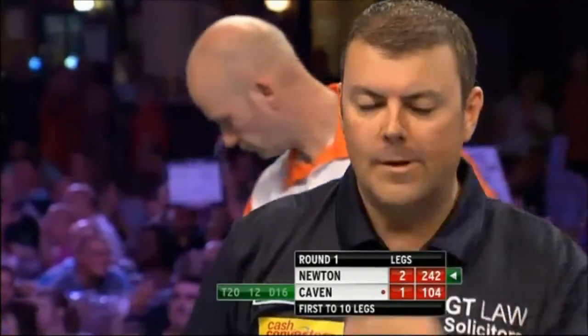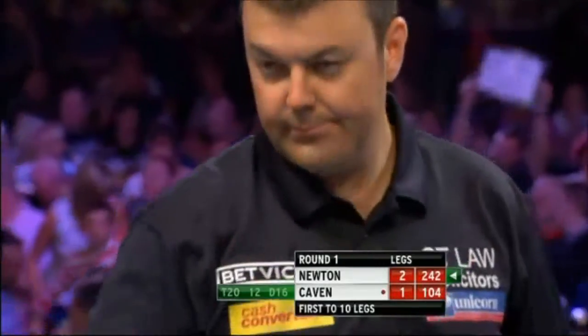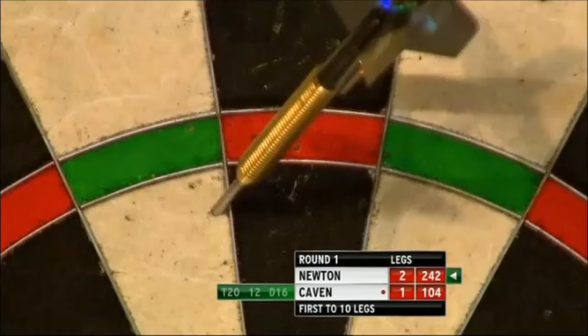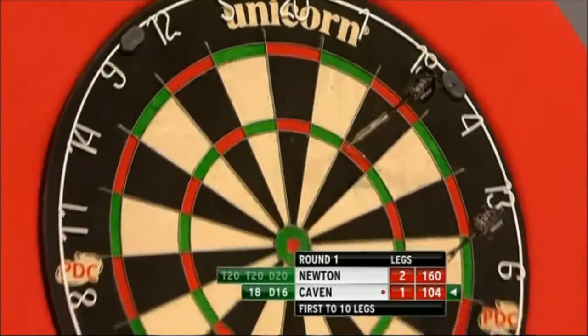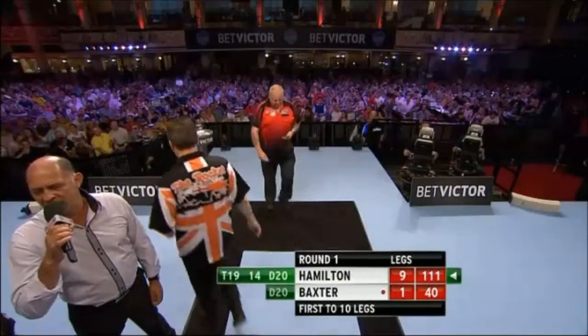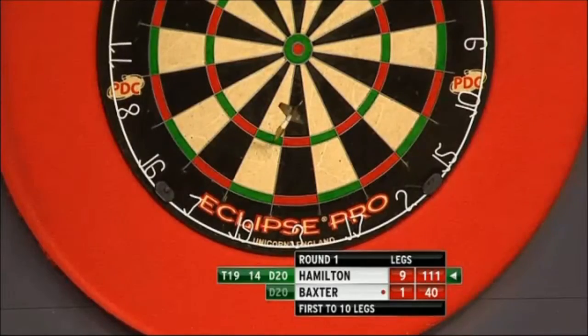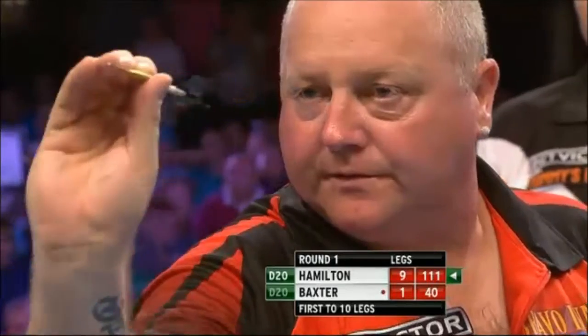Newton has to be careful to leave the finish, and Kevin is waiting for 104. Triple 18, 10 also, and it's down to the check. Triple 19 is hit. 54 left, 14, tops for the hammer.